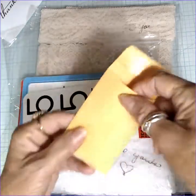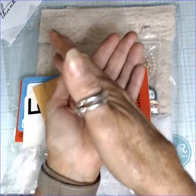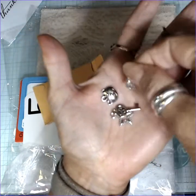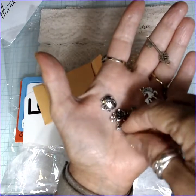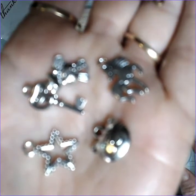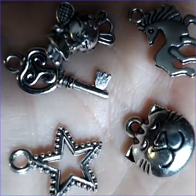She sent this little coin envelope, and in the coin envelope are some really cute little charms. There's some keys, there's a horse, a little rabbit with a tennis racket — it looks like a racquetball — a kitty cat head, another key, and a star. Aren't those cute? Thank you so much, Linda.